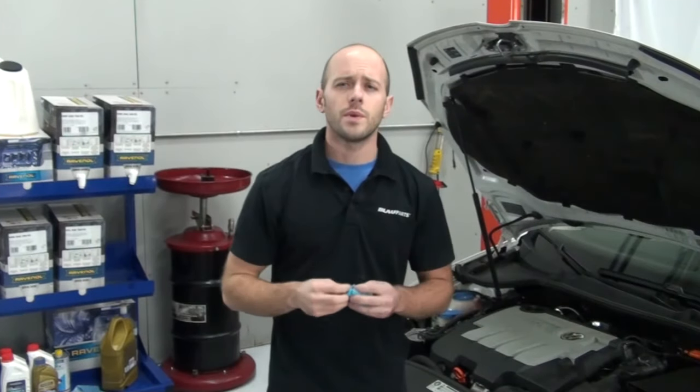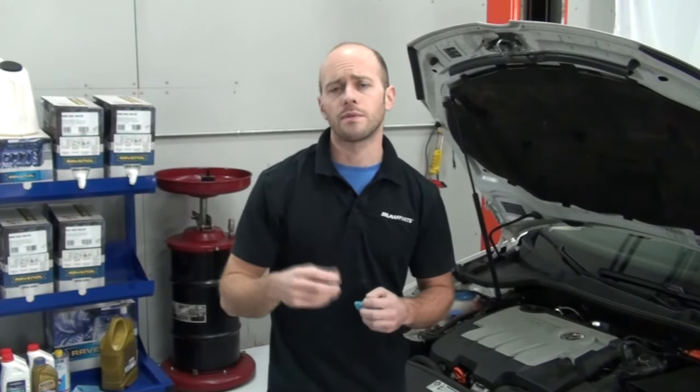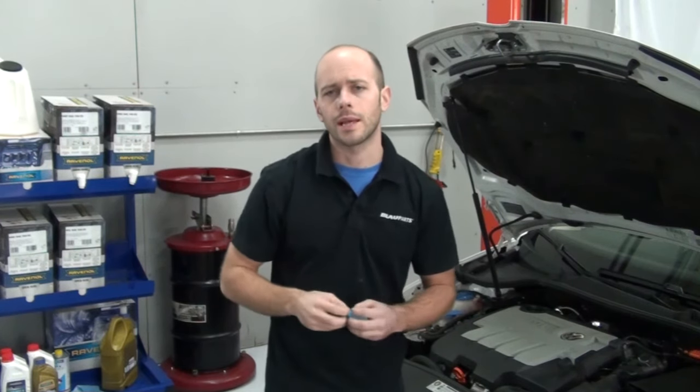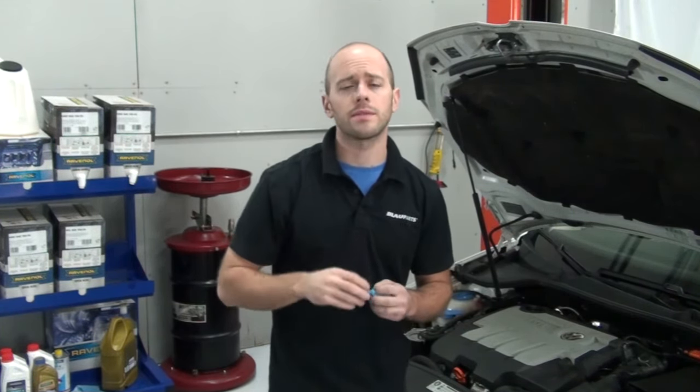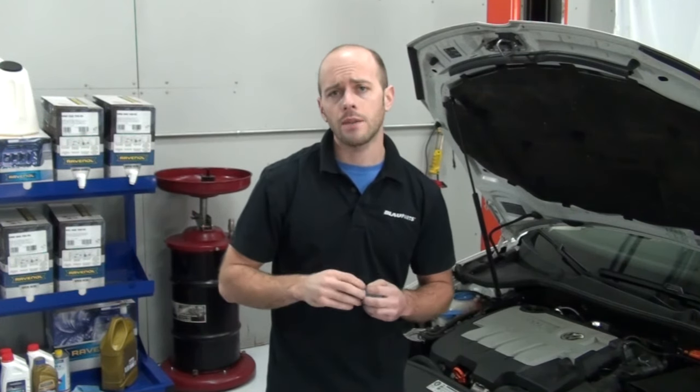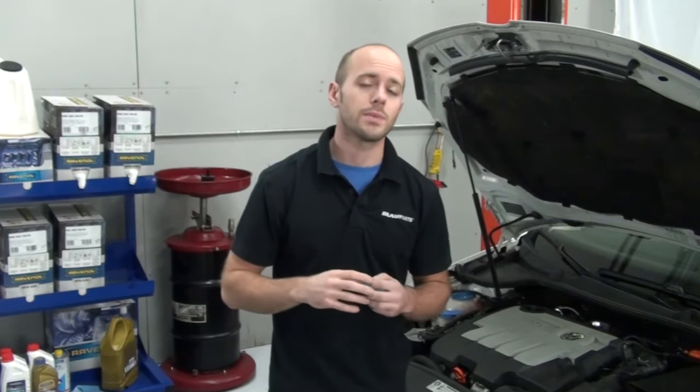So that's an overview on how to change your motor oil and oil filter on a 2010 Volkswagen Jetta TDI. For more Volkswagen repair and maintenance information, or if you have any questions on the products we carry, feel free to visit our website at blauparts.com. Thanks for watching.